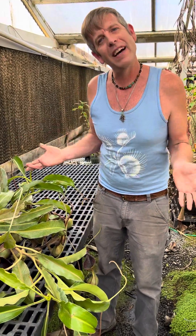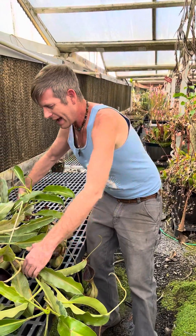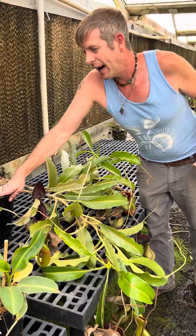Just because you have something like this doesn't make it any less terrifying to repot. I think Sean and I were both really nervous. It was so big that I had to hold the vines while he gently got all the roots into this big pot.